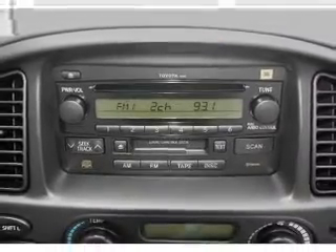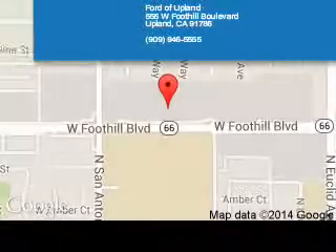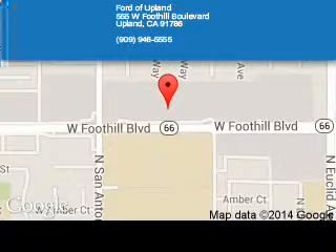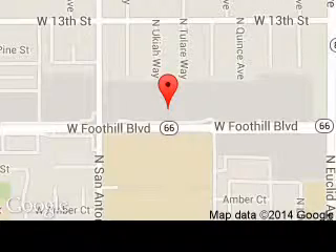Let us put you in the driver's seat today. Call or click to contact us. Port of Upland is dedicated to doing everything possible to ensure that the experience you have selecting your next vehicle is a pleasant one. We are located at 555 West Foothill Boulevard, Upland, California, 91786.